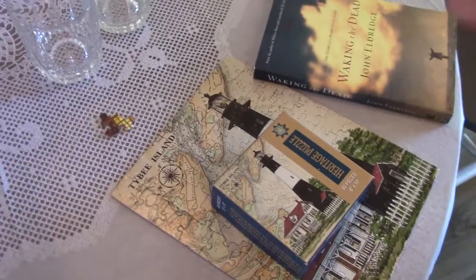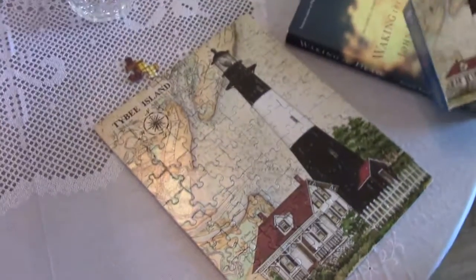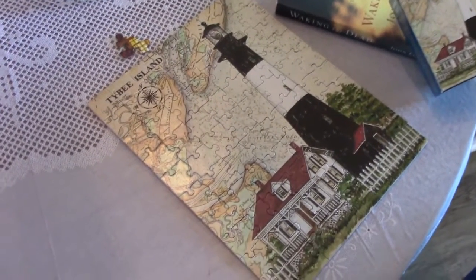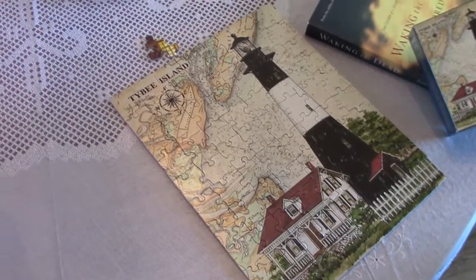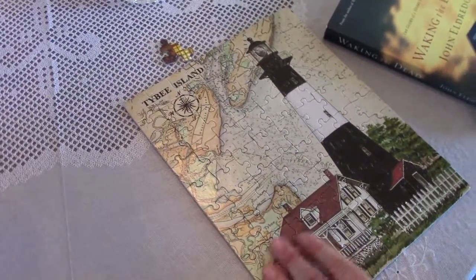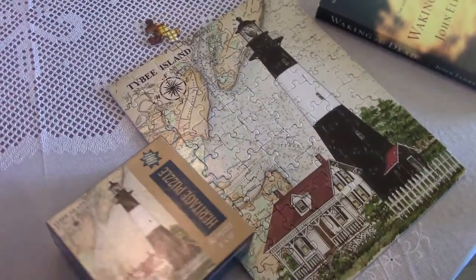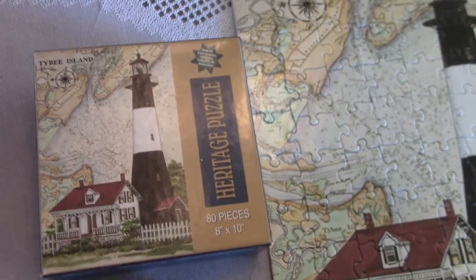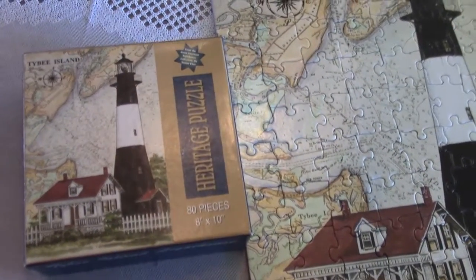Okay so what I found is this cute little 80-piece puzzle. At first we thought a piece was missing and we were bummed, but we found the piece — so it gave me 15 minutes of distraction and 15 minutes of fun for my husband. It is Tybee Island Lighthouse, along the East Coast I believe. It's a heritage puzzle.